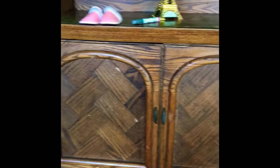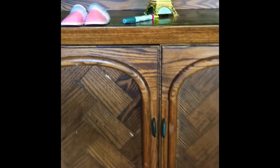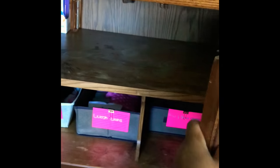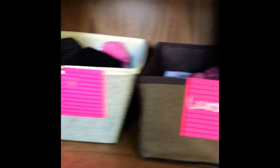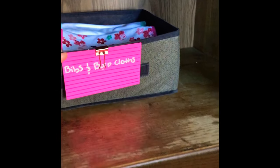Hey guys, so this is the dresser I'm giving my daughter. I'm still cleaning it off and everything. I bought these dresser spacers or organizers from the dollar store, like I showed you in the previous clip. So far I have socks, hats, washcloths, bibs, and burp cloths in here. Before, everything was just scattered out — but this drawer is completely organized now.